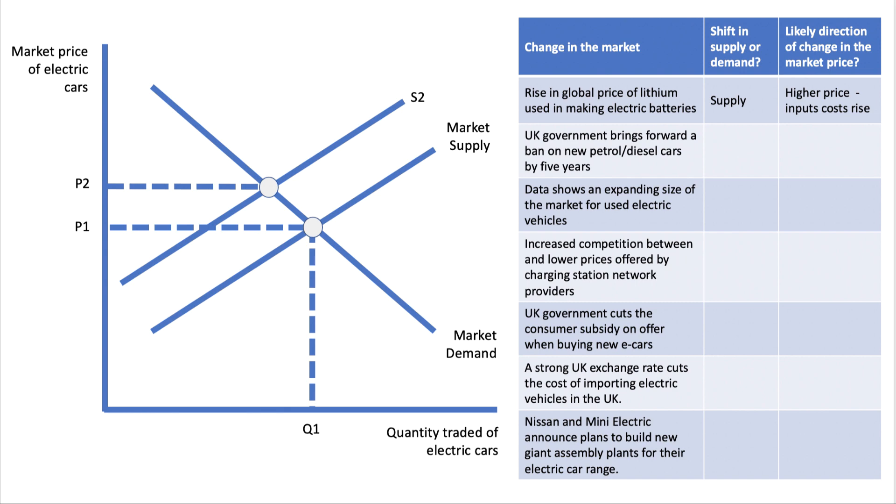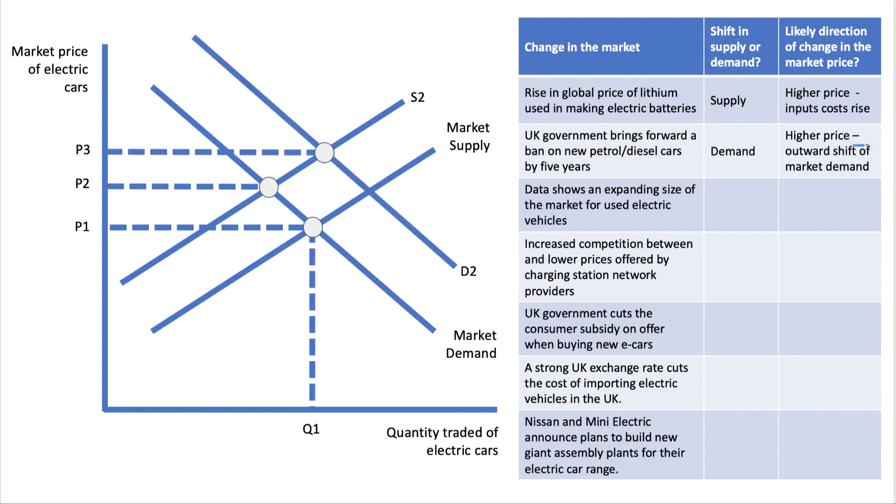Factor two: the UK government brings forward a ban on new petrol and diesel cars by five years — a regulatory, legal intervention by the government. This causes an outward shift in demand, let's say to D2. Other things being the same, that could cause the price to rise to P3, leading on from the previous diagram. Higher price, outward shift of market demand.